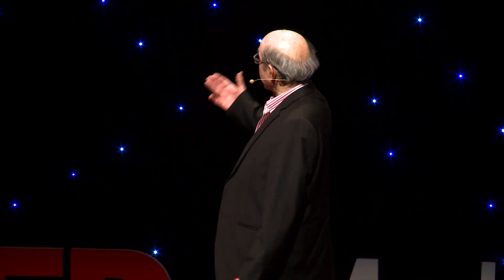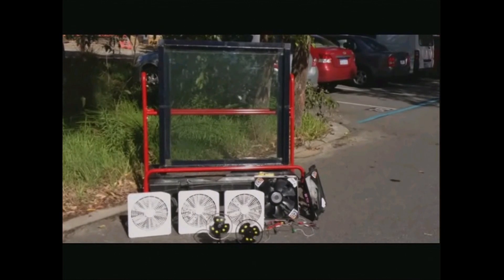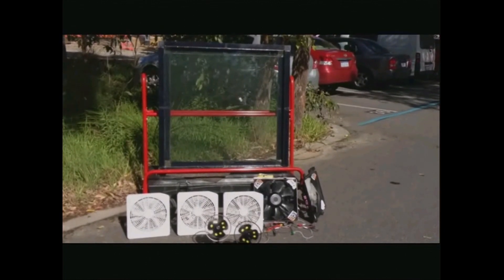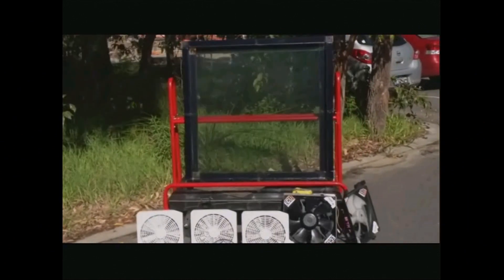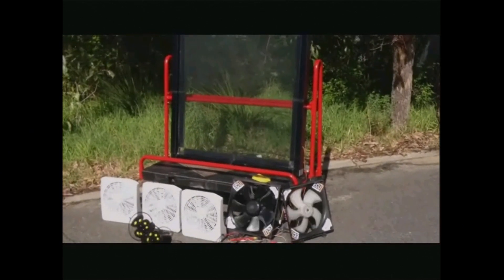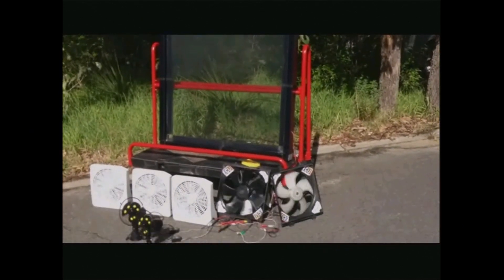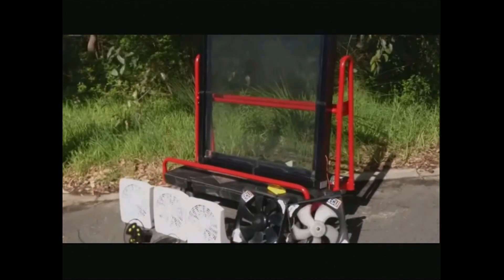Despite my best efforts to bring the sun into the room, I will have to do the demonstration through the video playing behind me. This demonstration was carried out at Edith Cowan University in Perth. It was winter — actually July this year. The temperature was 17 degrees Celsius and it was at 11 a.m. in the morning.